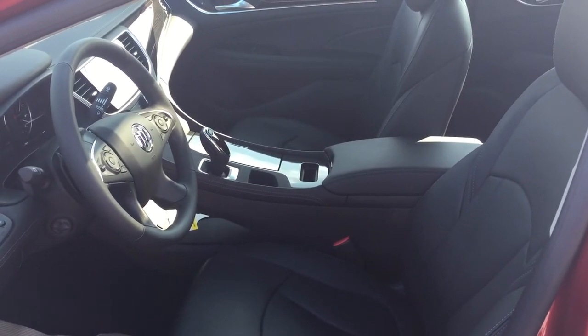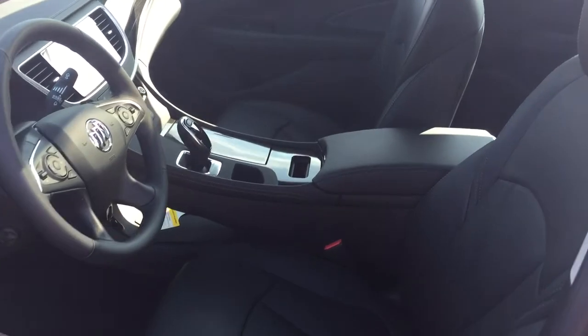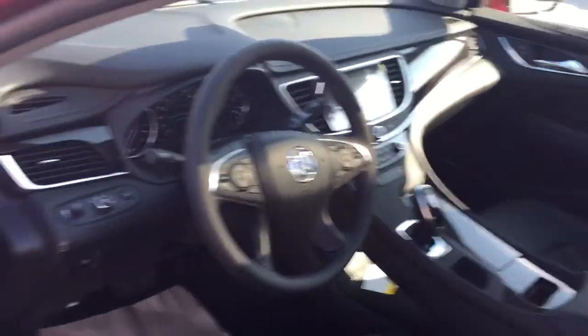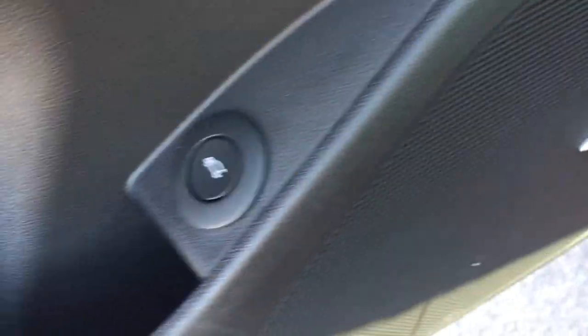Take a look around this Buick LaCrosse — see what's included and where everything is located. Starting on the left on the driver's side and working our way inward, you'll see the Bose premium audio, the leader and sound, and the trunk release button right there on the left-hand side.